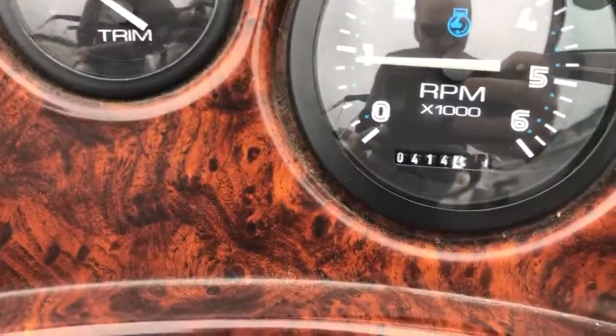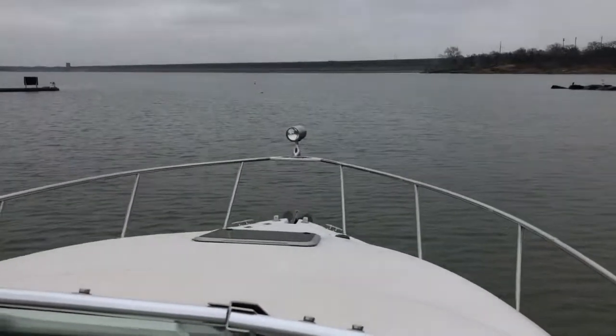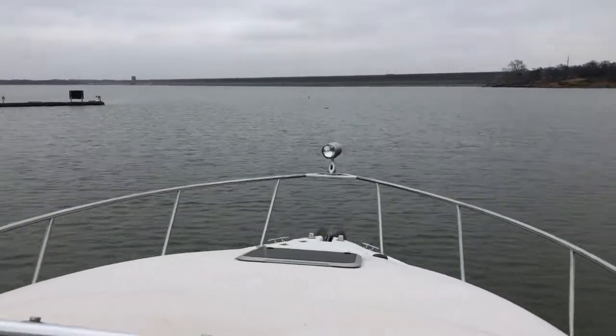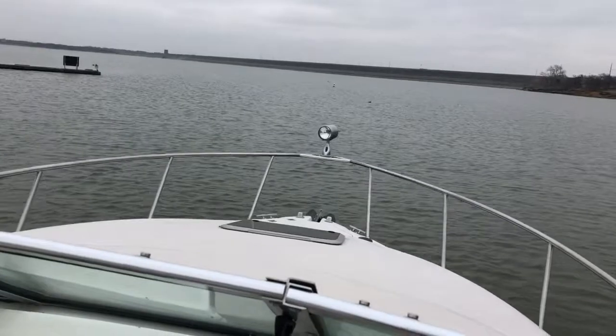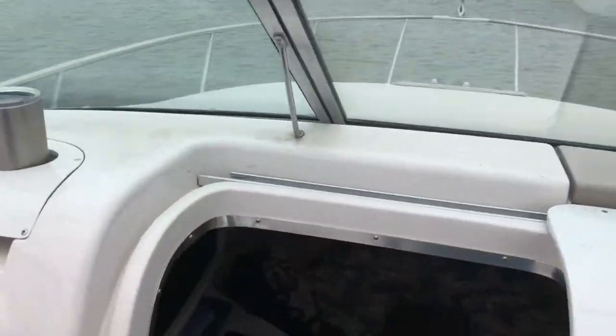This boat's got 414 hours on it, and I'm going to take it out for just a quick spin here. It's kind of chilly, but I wanted to see how she's running. It just had a new fuel pump put in it and everything, so it's a good-looking boat.